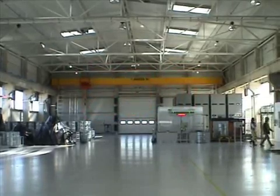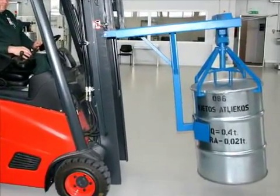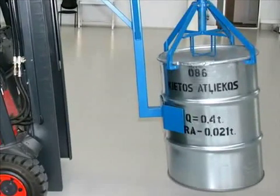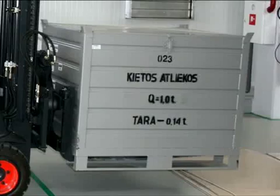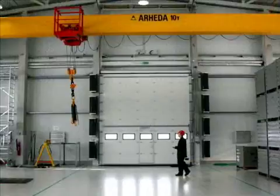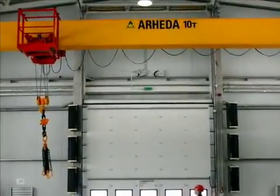The nominal weight of waste packed into 200-litre drums should not exceed 400 kilograms, and 1,000 kilograms in the case of crates. The maximum weight of large-sized equipment is 10 tons.